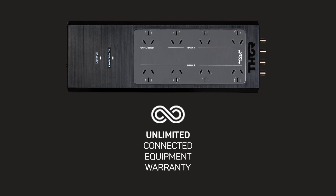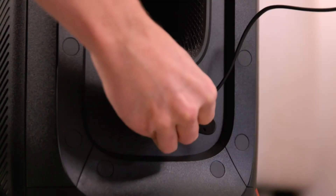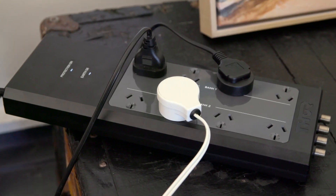Best of all, Thor's unlimited connected equipment warranty provides peace of mind. If any device plugged into the unit suffers damage from a power surge, Thor will replace the device no matter the value. That's how confident they are in their product.